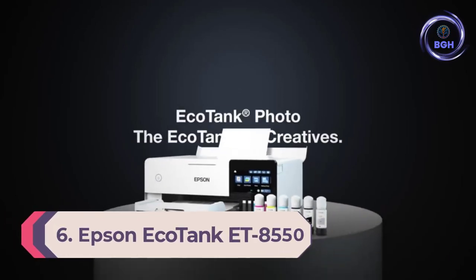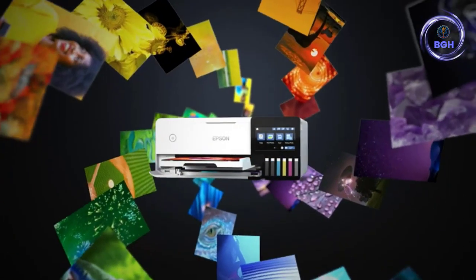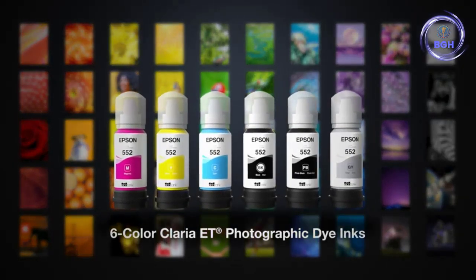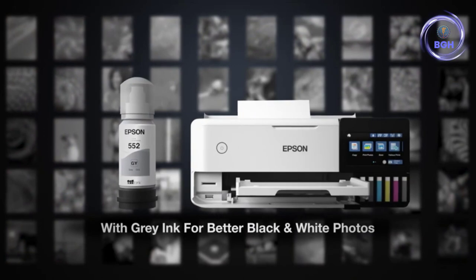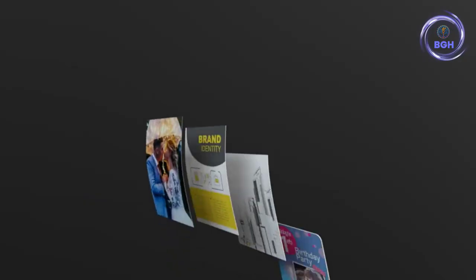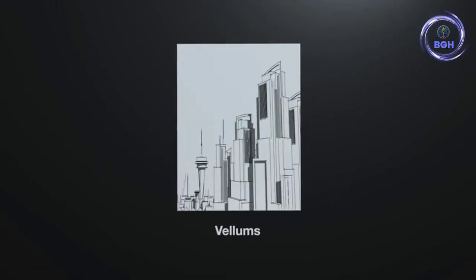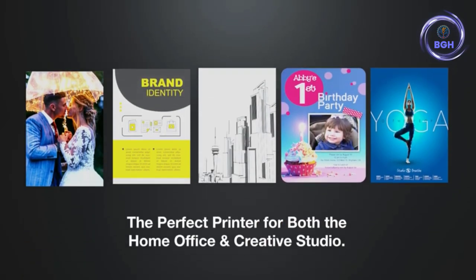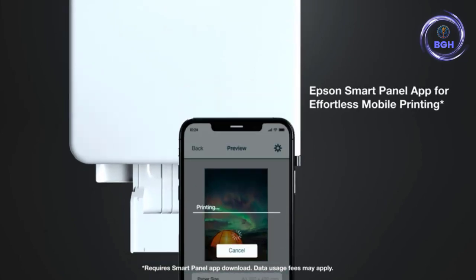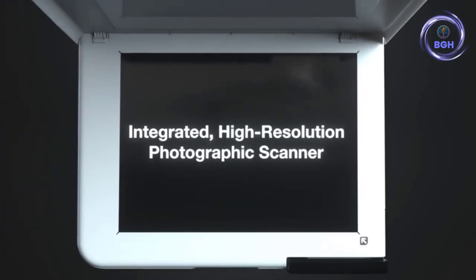Number 6: Epson EcoTank ET-8550. If you want to print both photos and documents regularly, it can be a pain to find a solution. Printing documents on a photo printer is expensive and inefficient, while photos will look bad coming out of a document printer. Epson reckons the answer is the EcoTank ET-8550, a do-it-all printer with a filling setup designed to cover the spread and do everything well. Its ink is tank-based rather than cartridges, making the ET-8550 less costly and wasteful to refill. Photo quality is very good, with bold and punchy colors, which can be fine-tuned using the custom color management settings. You can also load different paper in the separate paper cassettes and switch seamlessly from photos to documents and back.